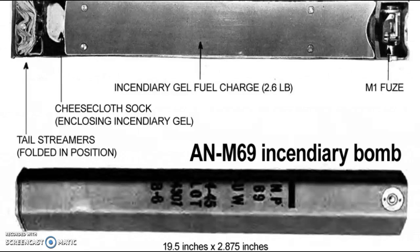Each B-29 aircraft carrier would hold 40 clusters in the bomb bays, which is 1,520 M69s per plane — and keep in mind that a raid could range from dozens to hundreds of planes. In this video I'm going to be talking about the raids on the German city of Dresden and the Japanese city of Tokyo.